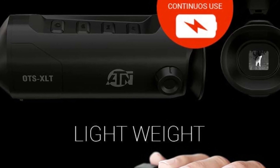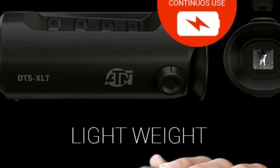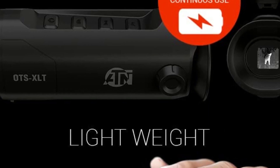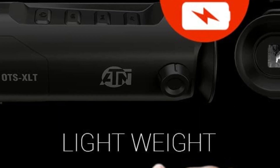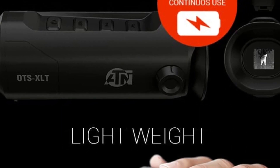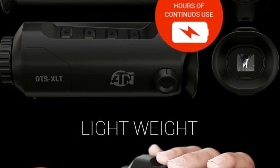It's also ideal for hunters, hikers, campers, and anyone else who needs an easy-to-use thermal monocular that can be easily concealed in their pocket or backpack. It comes with ultra-low power consumption, which helps you operate the thermal monocular in the most comfortable way.